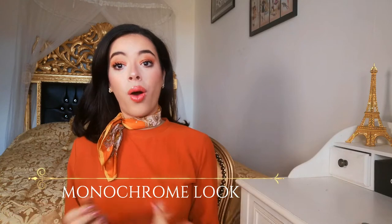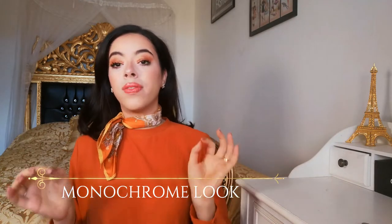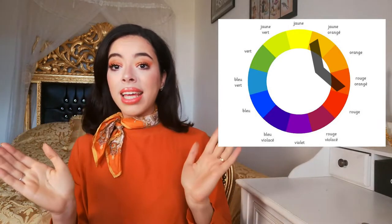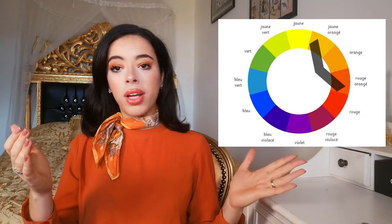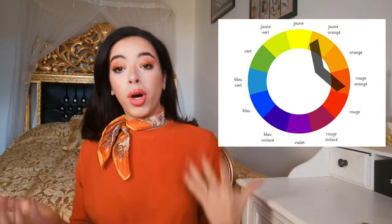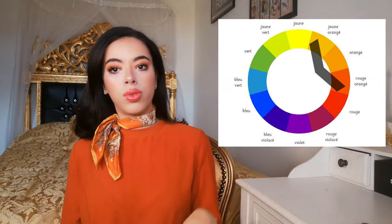Next, let's talk about the monochrome look, which is a very classy and elegant style every elegant lady should know. I actually have a kind of monochrome look right now — my blouse is orange and my scarf is orange and yellow, so I have different tones that are similar, creating color harmony. For a monochrome look, you choose two or three colors that are next to each other on the chromatic circle rather than opposite colors.